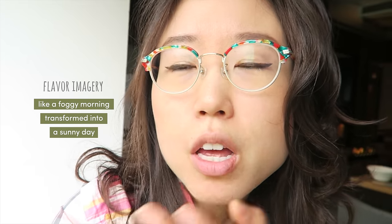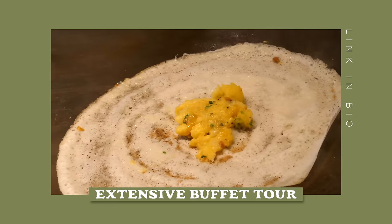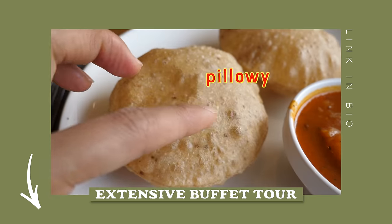The tapioca reminds me of fish egg. For the extensive breakfast buffet tour and review, check out my other video — I put the link in the description box.